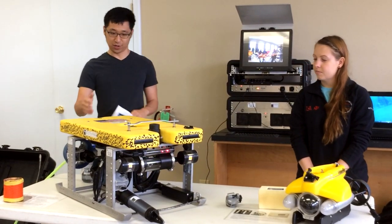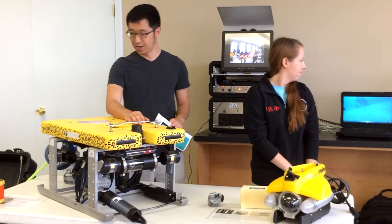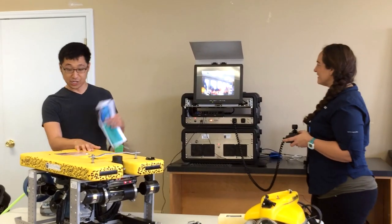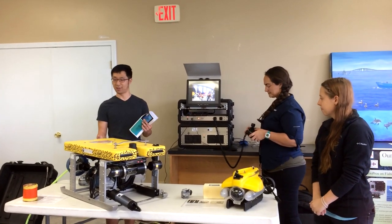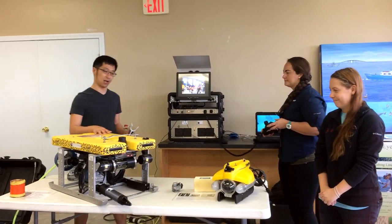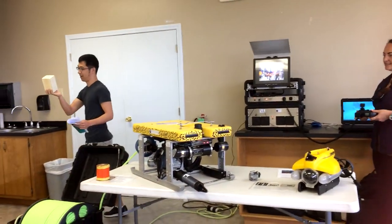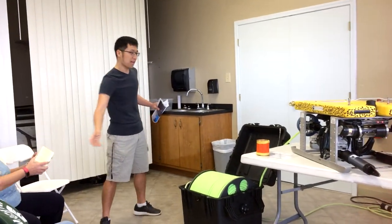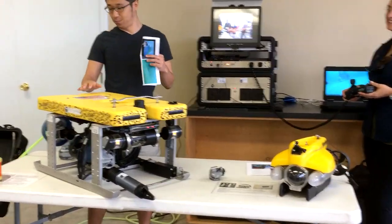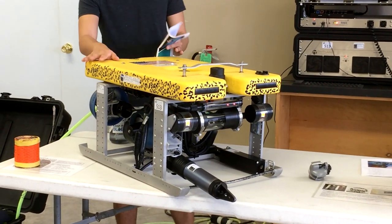Before we get into that work, I want to talk about a few things about the ROV that let us accomplish all the work we're able to do with it. There are a lot of working parts and each one is essential for its function. Probably the first thing that pops out when you look at it is the really bright yellow top — this is called syntactic foam. It's very highly buoyant, and since an ROV has a lot of really heavy metal parts, without it the ROV would sink like a rock, but this helps keep it buoyant.